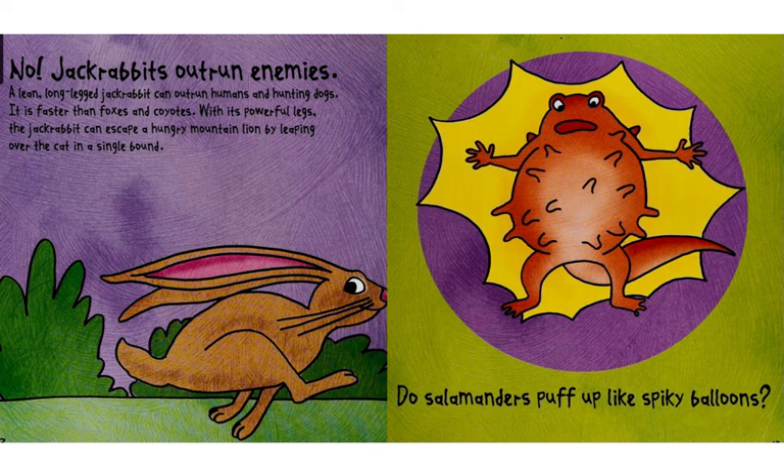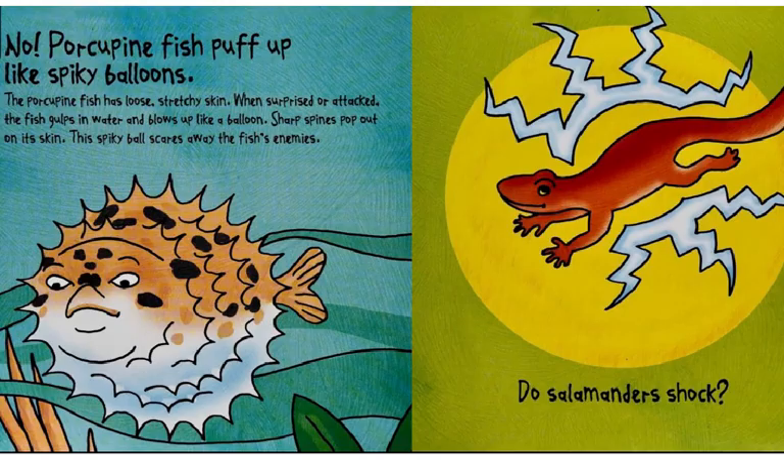Do salamanders puff up like spiky balloons? No. Porcupine fish puff up like spiky balloons. The porcupine fish has loose, stretchy skin.